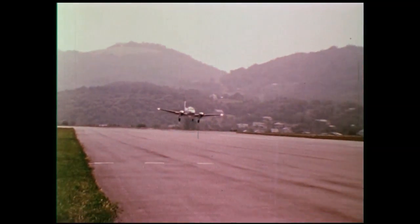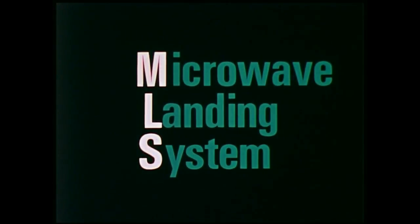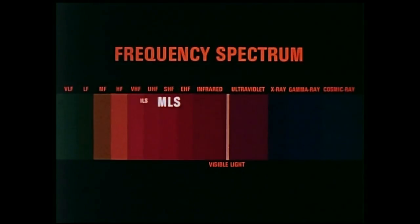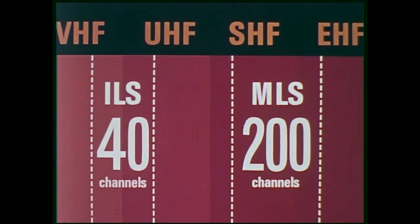Today's obstacles can be overcome by a new landing system called the Microwave Landing System, or MLS. It gets its name from the part of the frequency spectrum that it uses. While the VHF-UHF bands of ILS have the capacity for only 40 channels, the microwave bands of MLS can easily accommodate 200. With MLS, the current problem of frequency congestion can be eliminated and future landing systems can be assured discrete channels.